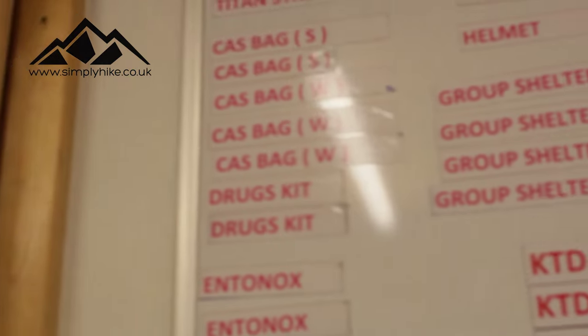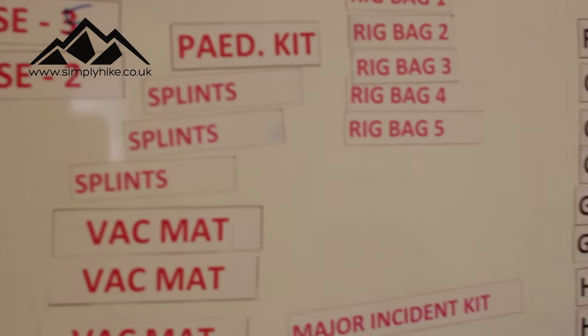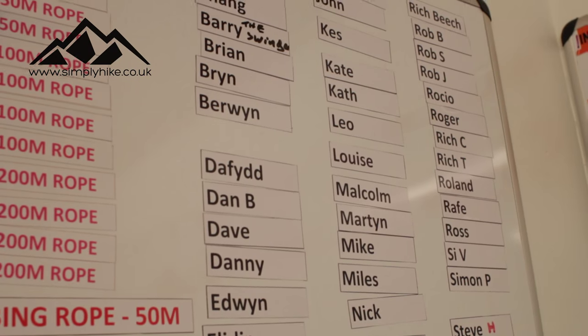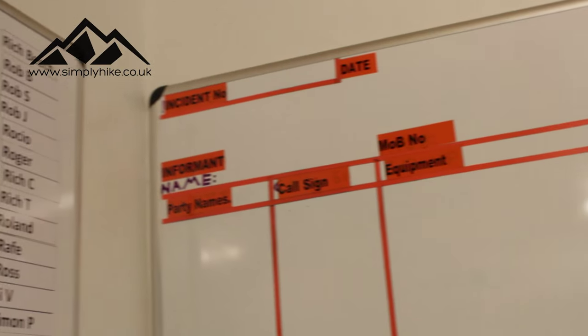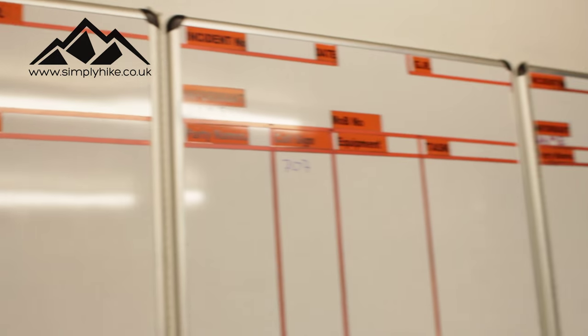The whiteboards let us track who's gone where, what kit they've got, and what their radio call sign is — a really visual way of keeping an eye on who's doing what and where. On this board we keep a record of all the kit that's gone out. Now let me take you into the next room and show you some of the kit we use.